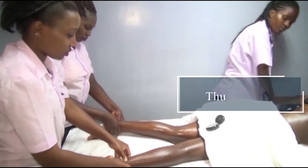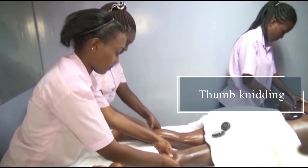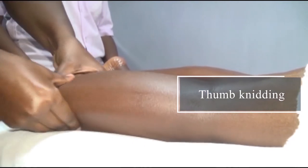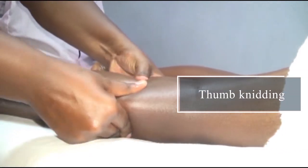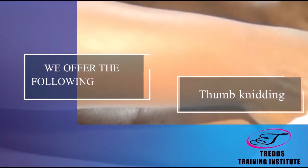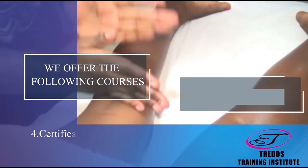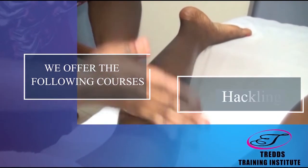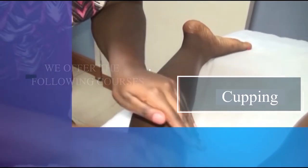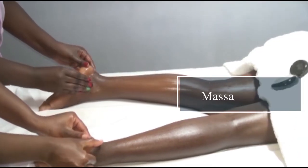After effleurage you can do the petrissage. After three times, after that you can do the petrissage. Then you massage the area.